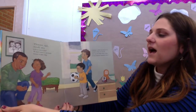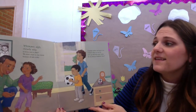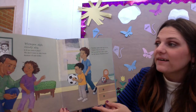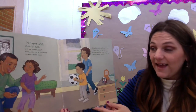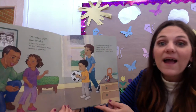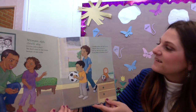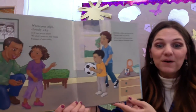Whimper, sigh, cloudy sky — is it too wet to play? We don't want to stay inside because of rain today. Grandpa smiles and says to us, "I know what we can do. Let's go and find some colors for my famous rainbow stew."